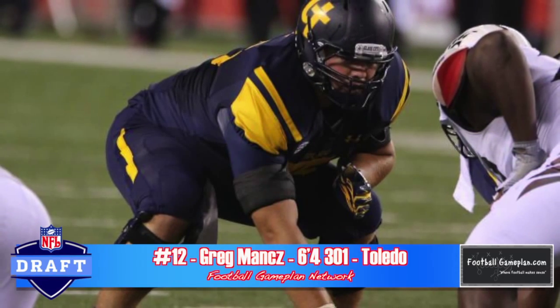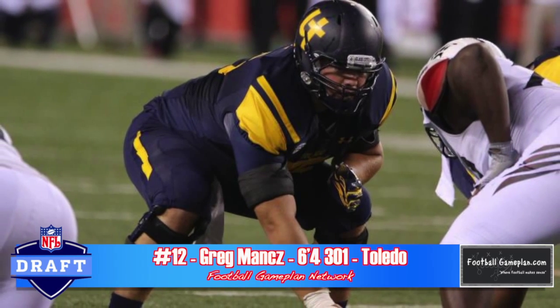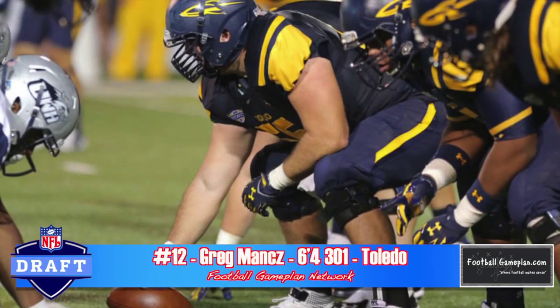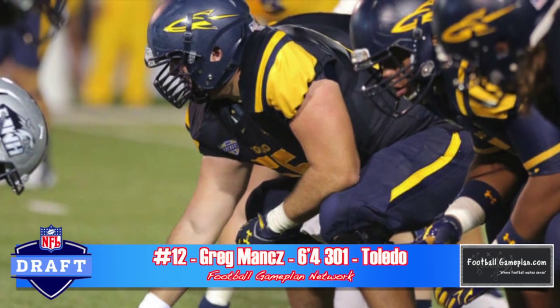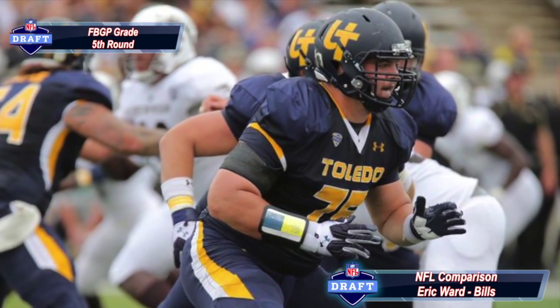Greg Mans out of Toledo has great footwork on fold blocks and pulls. He's a solid point-of-attack player and also has a good frame. He plays a lot like Eric Wood of the Buffalo Bills. I want to see him explode his hips a little bit more and run his feet while engaged with the defender. He doesn't bend well — he has to become much more flexible in order to have a long, sustained career as a pro.